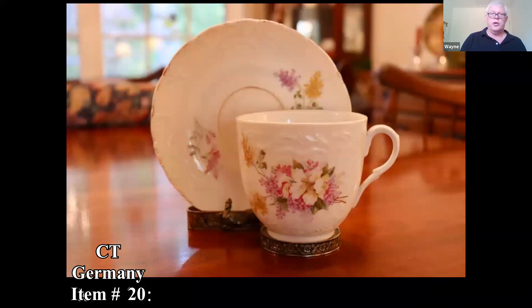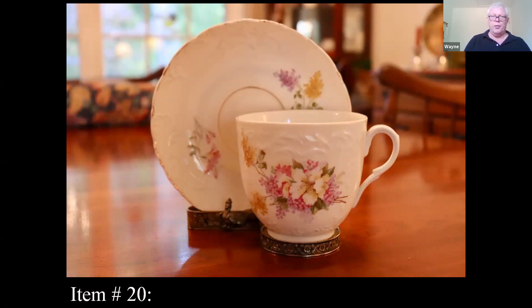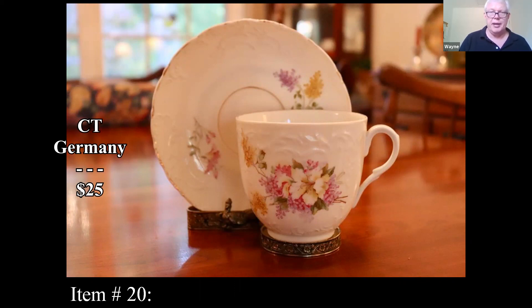Here's a German cup and saucer. Three things to note: the market is weak on what they call brown furniture — it's just not selling well. Glass and china, porcelain also, have dipped. This would have sold for much more before — now in a shop you might see it for $25, and that might even be a little on the high side.